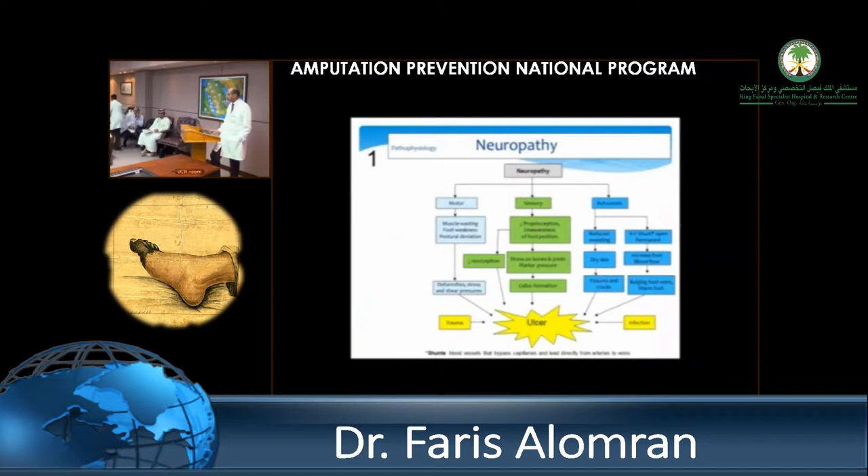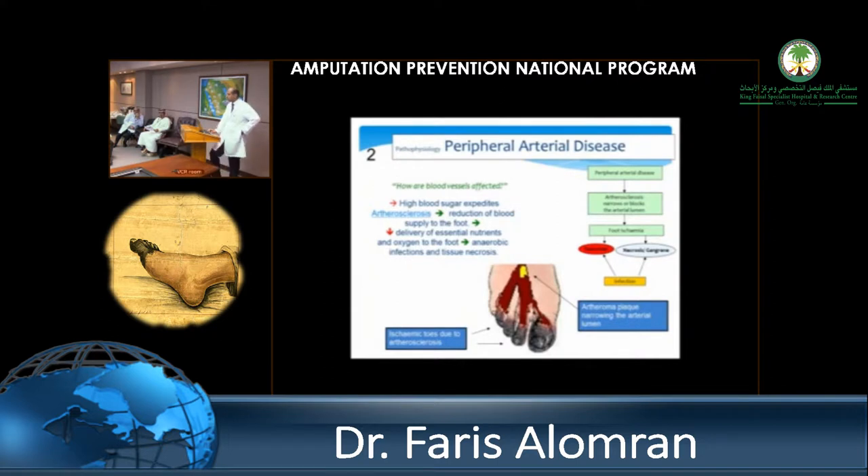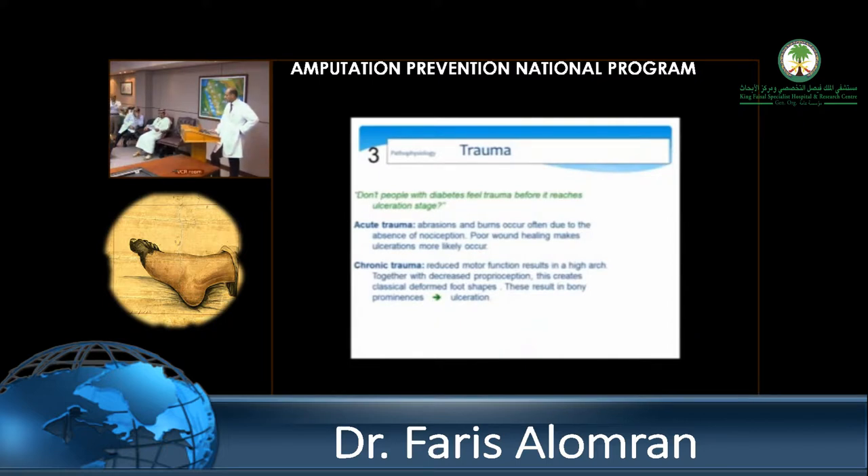Neuropathy has three components: motor, sensory, and autonomic. For the motor component, you'll be looking for foot deformities. The autonomic component leads to dry skin, fissures, injuries, and eventually infection. This image shows the progressive chronic disease that causes neuropathy and the importance of intervening quickly. Peripheral vascular disease is related to the atherosclerotic process caused by high blood sugar levels, reducing flow in the lower limbs. Trauma is related to the poor ability to feel what's going on in the foot.